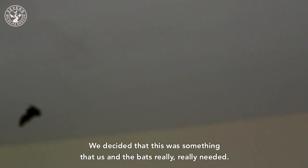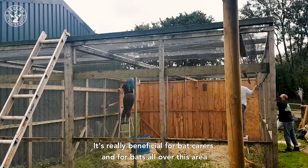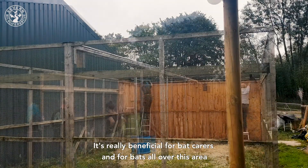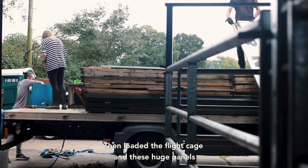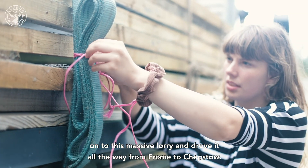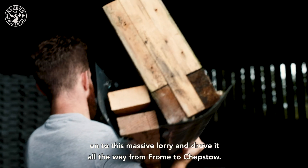The bat flight cage is something that us and the bats really needed. It's really beneficial for bat carers and for bats all over this area. Last week Stu, Ney and Ellie went to Frome Bat Care to dismantle the cage, then loaded the flight cage and these huge panels onto a massive lorry and drove it all the way from Frome to Chepstow.